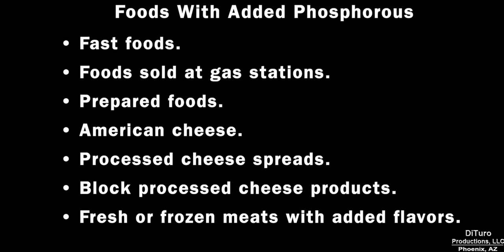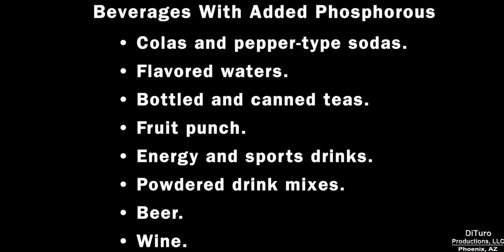Added phosphorus can be found in a wide variety of prepared foods. It's also added to a variety of beverages, including flavored waters and prepared teas, punch, energy and sports drinks, and beers and wines.